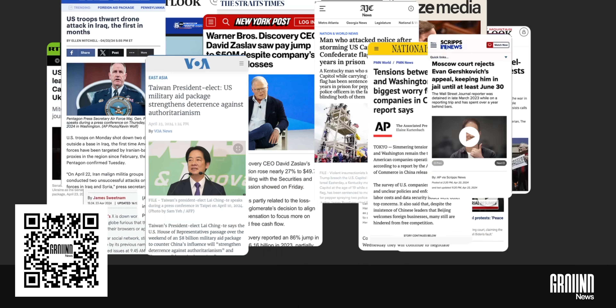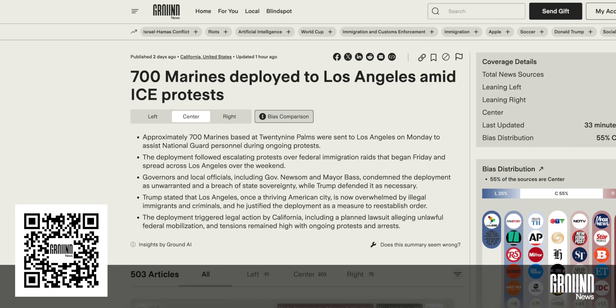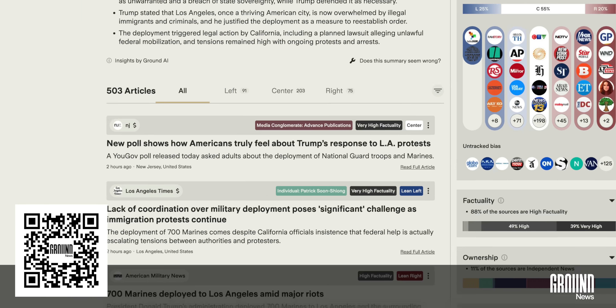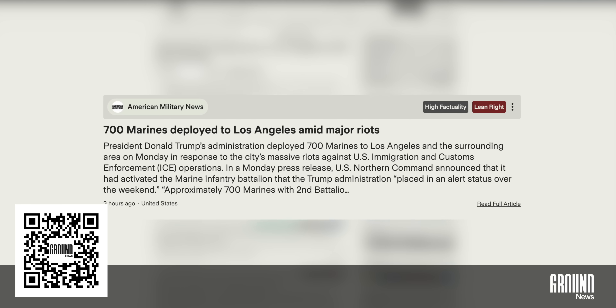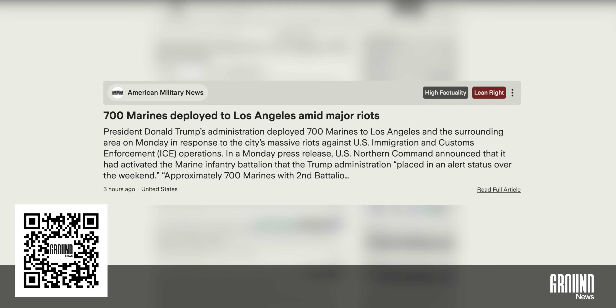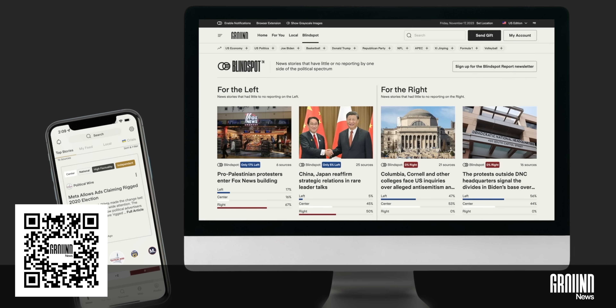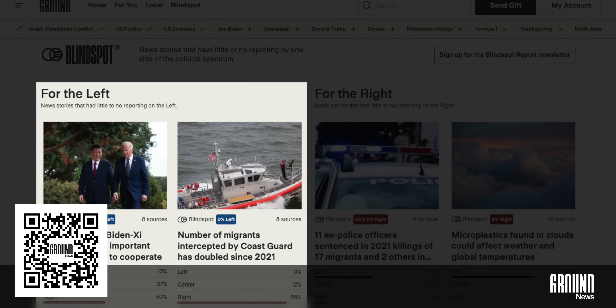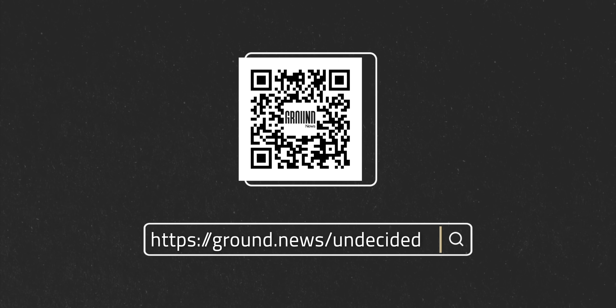Created by a former NASA engineer, Ground News pulls from over 50,000 sources and breaks down political bias, credibility, ownership, and even financial incentives behind the coverage. Take the story on Trump deploying 700 Marines to Los Angeles — with one click, you can see a summary, political bias, ownership details, and a factuality breakdown for every outlet covering it. A center-leaning source presents it as a straightforward deployment; a left-leaning one highlights the illegality of sending troops to LA; and a right-leaning source frames these as major riots, not protests. Ground News helps you compare stories, spot bias, and catch what others might miss — especially with the blind spot feed, which shows stories under-reported by one side of the spectrum. For a limited time, get the same plan I use for nearly half off — head to ground.news/undecided or scan the QR code to save 40% off their Vantage Plan.